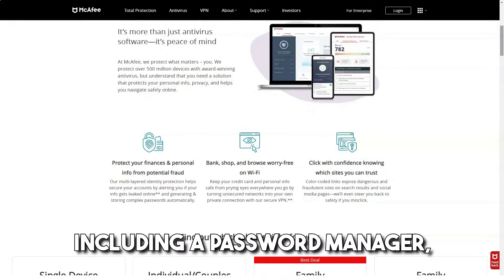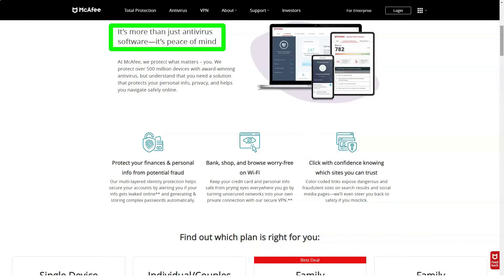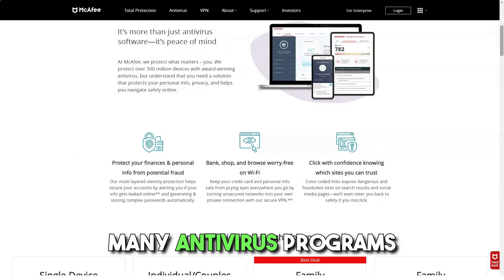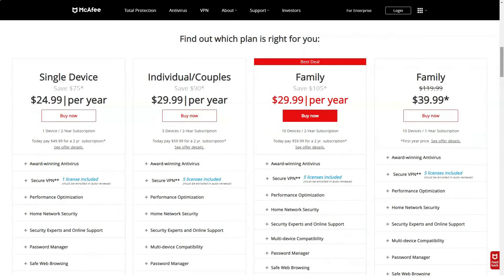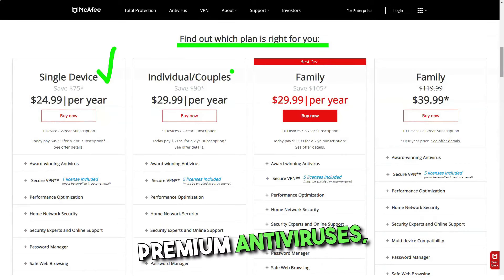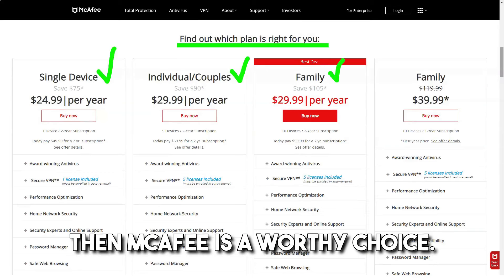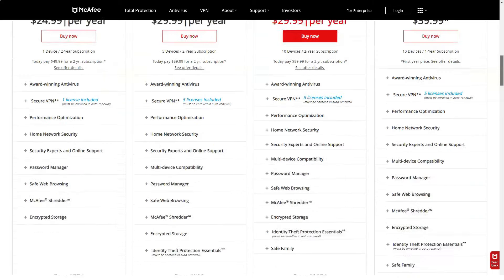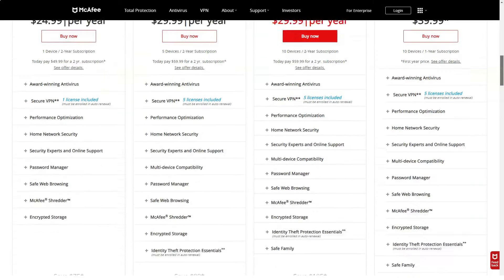Total Protection provides users with a wide range of functions, from internet security to permanent file deletion. Many of the features — including a password manager, a secure web extension, and performance optimization tools — are not unique, and many antivirus programs offer these features. But if you want a feature-rich antivirus at an affordable price that's well below many premium antiviruses, then McAfee is a worthy choice.